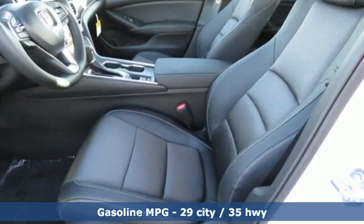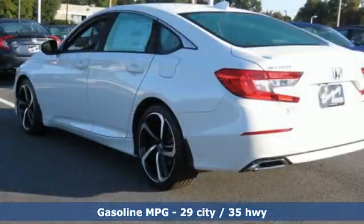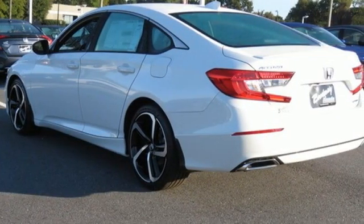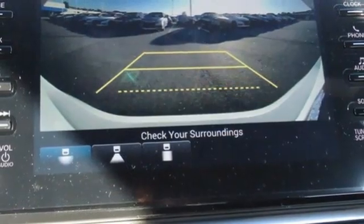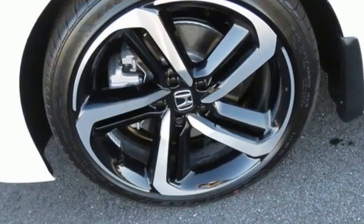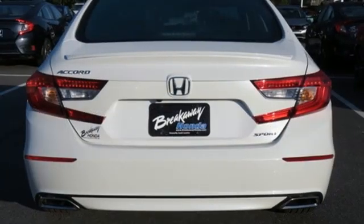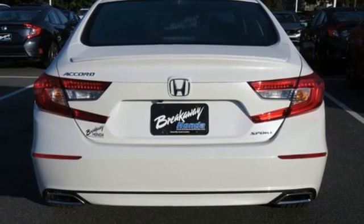It's well equipped with the features you need: streaming audio, wireless phone connectivity, dual zone climate control, push-button start, leather steering wheel, continuously variable automatic transmission, aluminum wheels, gas pressurized shocks, and an intercooled turbo inline four-cylinder engine.